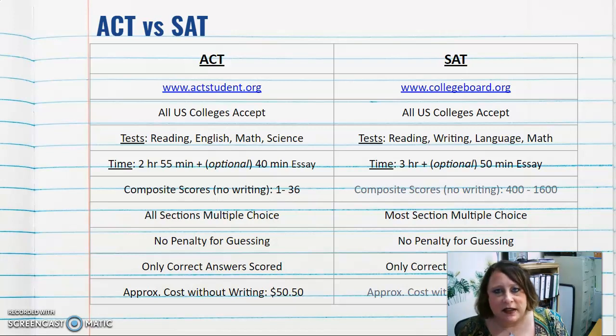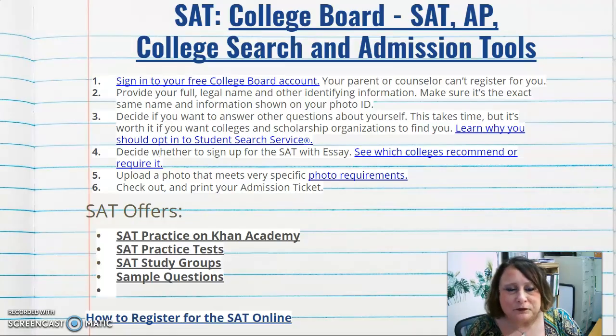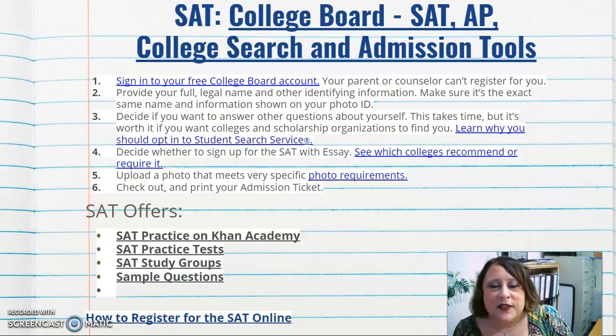The approximate cost for the ACT without writing is $50.50, and for the SAT it's $47.50 — about the same. If you feel you might qualify for a fee waiver, you can talk to your counselor about the requirements for that.